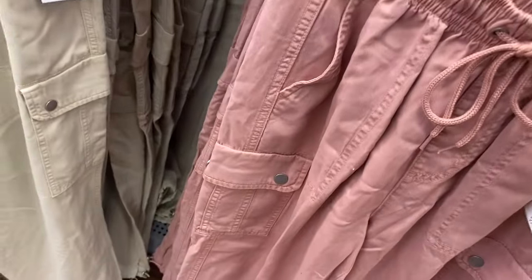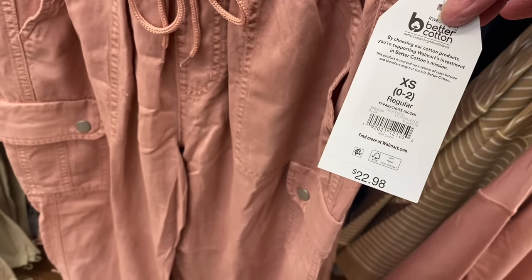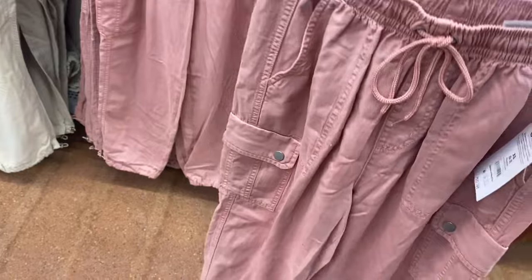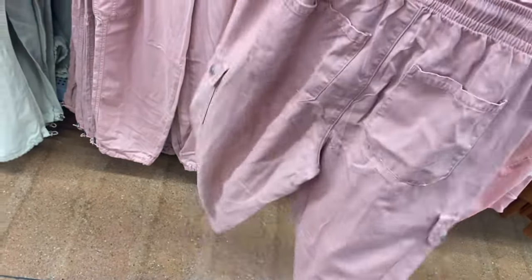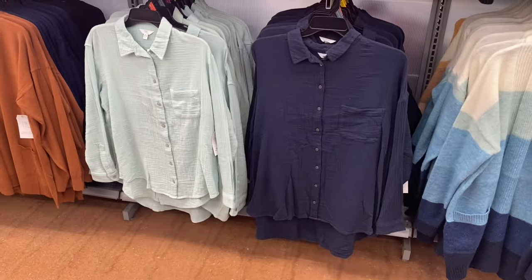These are Parachute Joggers by Time and True — Regular $22.98. See how they adjust at the bottom? No Boundaries has done this too. They have pockets on the back, side, and front, and it looks like you can get them in khaki or pink. I showed these before but I think they only had two colors — now they have four.